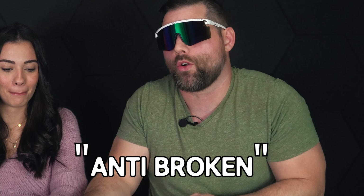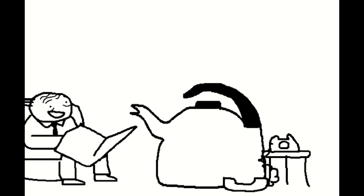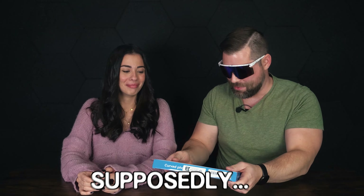The next one is the curved phone HD screen amplifier. I gotta laugh a little bit — it's just the broken English. This says 'two to three times bigger screen butt eye protection.' And this is also 'high quality and anti-broken.' So I guess it's not broken. Supposedly.